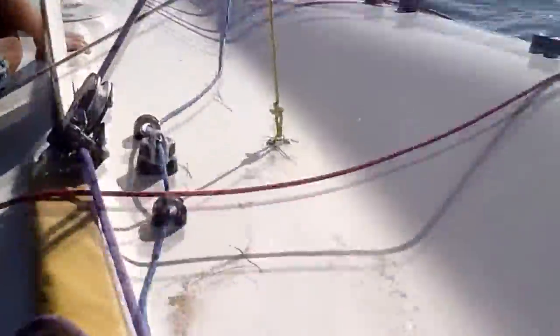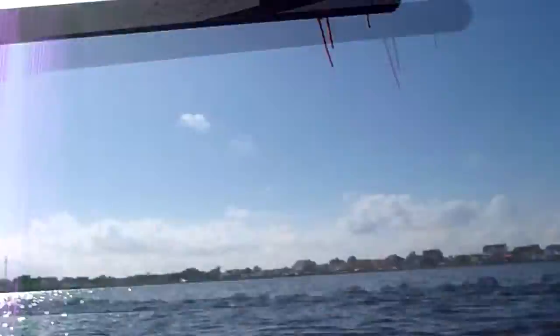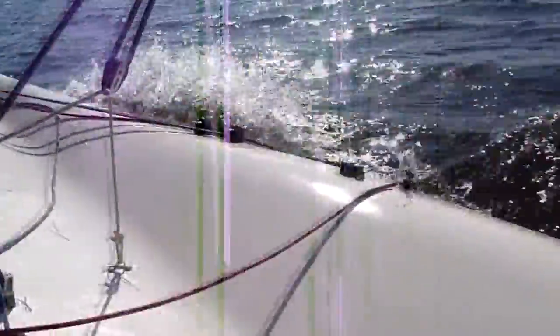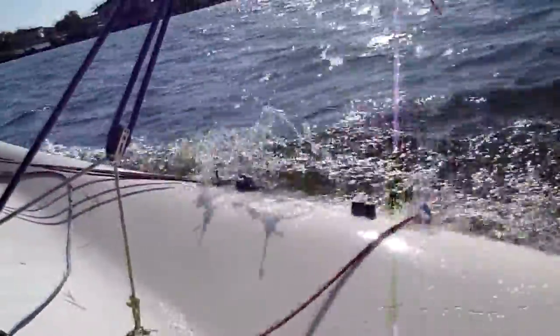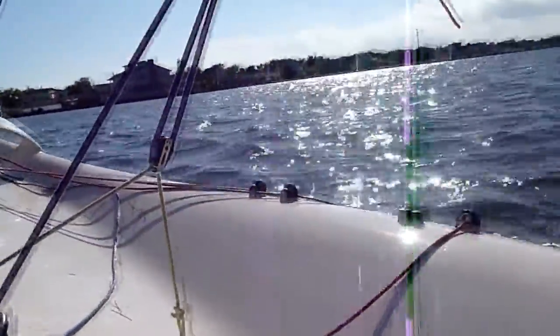Whoa, here we've got some rain coming. We started out from way back there. We got some nice, calm wind through here. Whoa, little gust right here. That's nice.